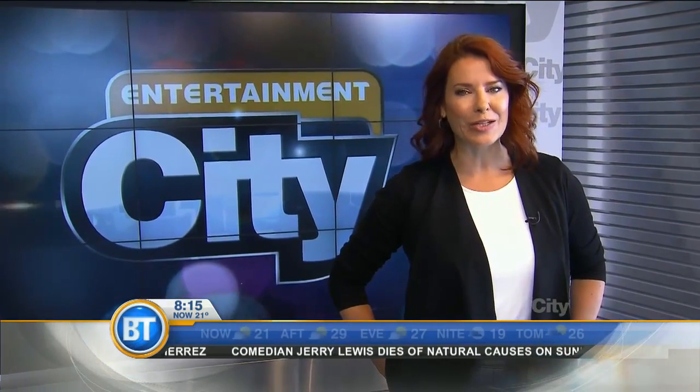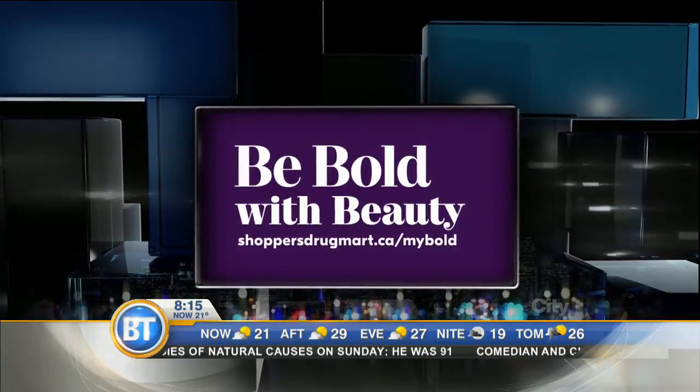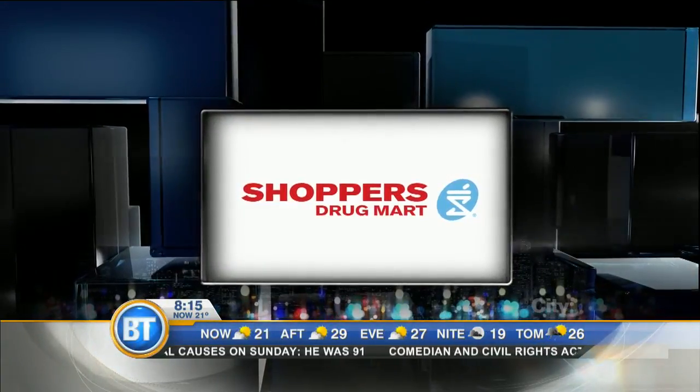For Entertainment City, I'm Terry Hart. Entertainment City, brought to you by Be Bold with Beauty. Discover your bold, now until September 8th.